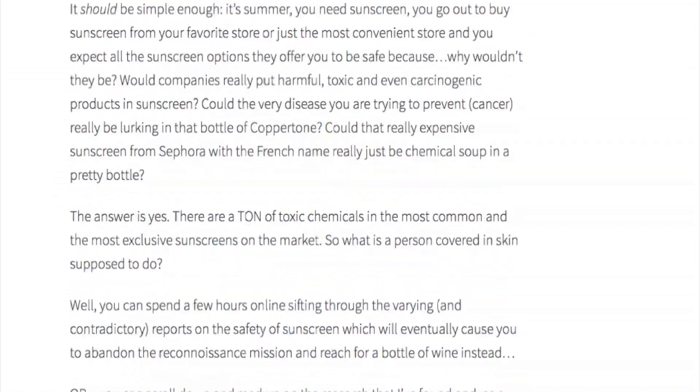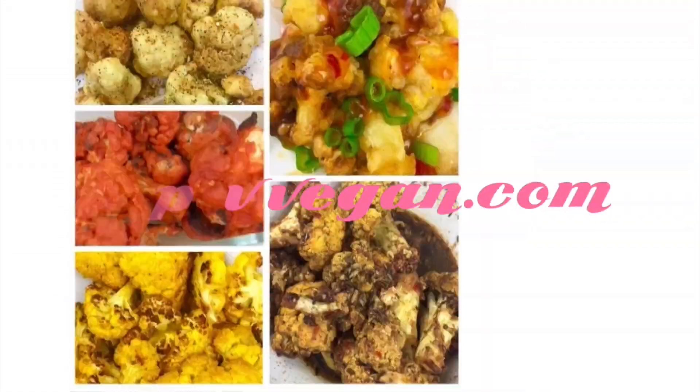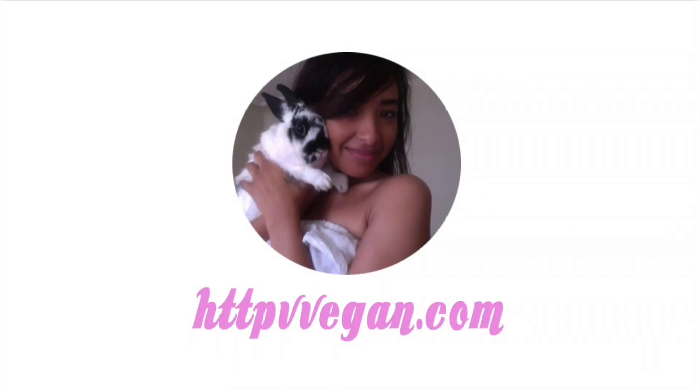That was it! You can check out the full details on my blog at veganwith2vs.com, and let me know if you try any of these recipes in the comments down below. Thank you so much for watching!